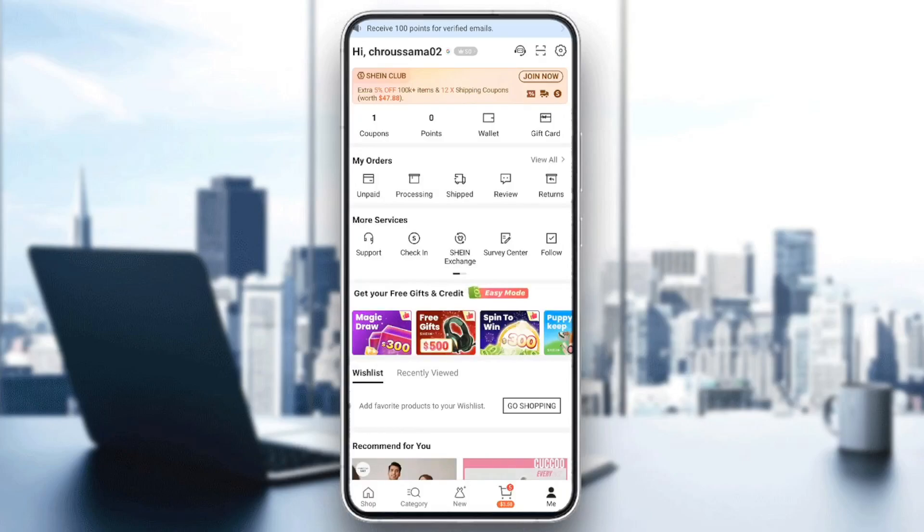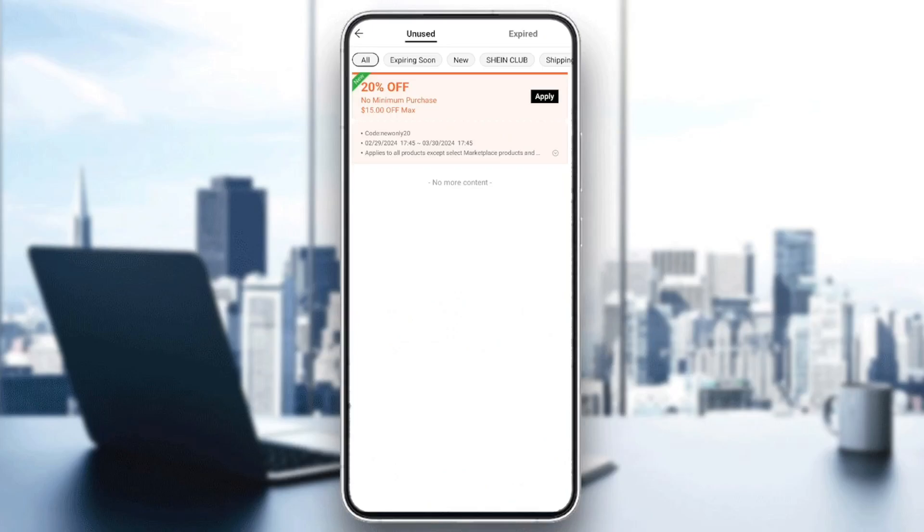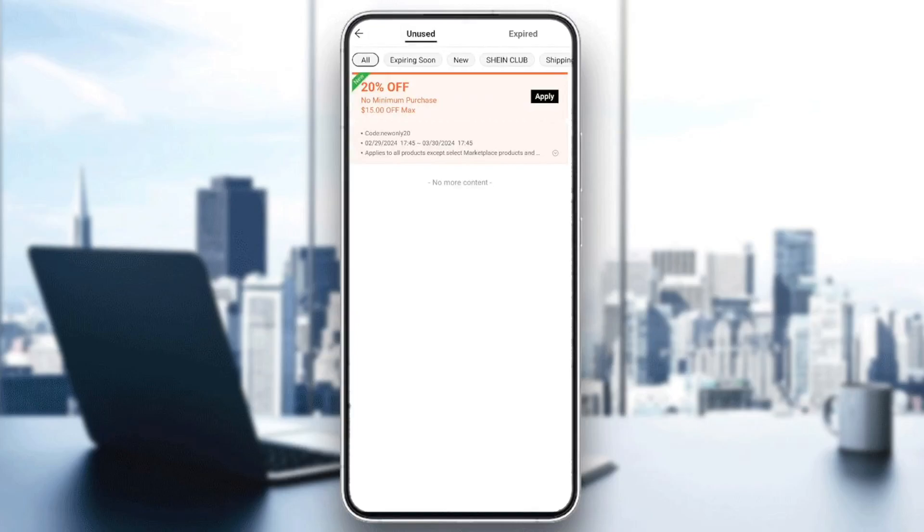So right here in the profile section, if you go here to the top, you're going to find your coupons, your points, your wallet and also your gift card. As you can see guys, I have one coupon. If you click right here, you're going to find the coupons that you have. So right here I have a 20% off coupon. I can apply it whenever I want. Right here you're going to find also your expired coupons and so on.